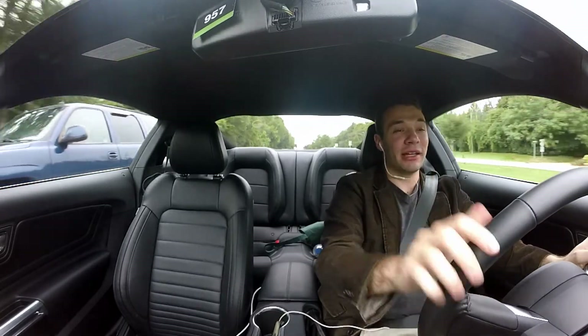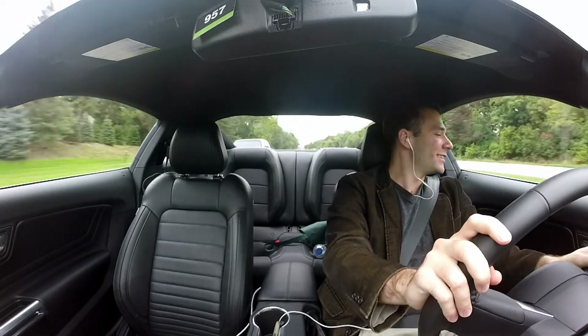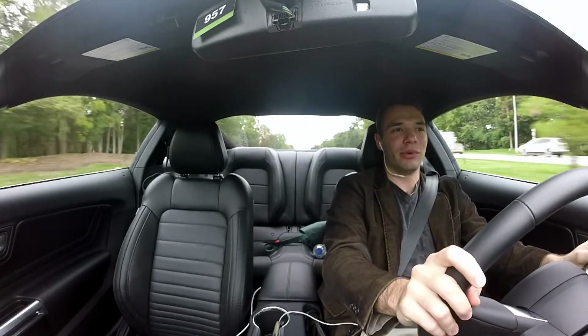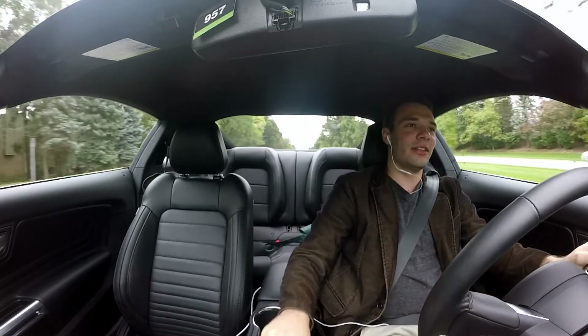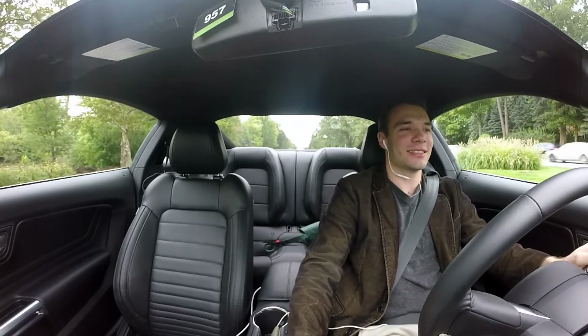Even that extra 25 horsepower — let me tell you, you can feel it. It just goes so fast, so quickly. We're out here on Woodward Avenue, north of Detroit, Michigan, driving the Bullitt Mustang along, and it just feels right. Another thing to note is that it has downshift rev matching, so you can really enjoy those sounds.